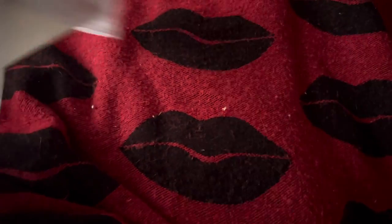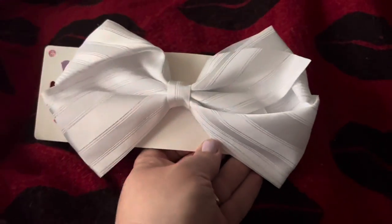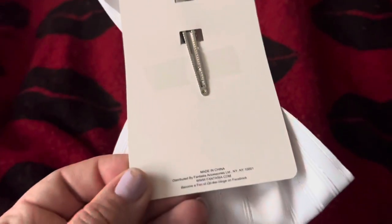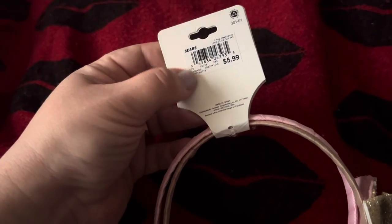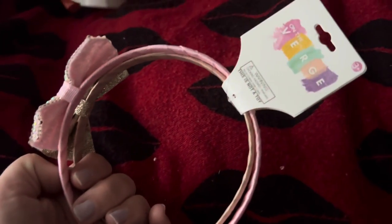I found a couple hair things. This is by the brand On The Verge — it's a really pretty white bow with silver and sparkles. This brand is originally from Sears and Kmart also carried it. That one didn't have the retail price on it, but these headbands did — they're from Sears for $5.99. It's a two-pack of really pretty little girl headbands.